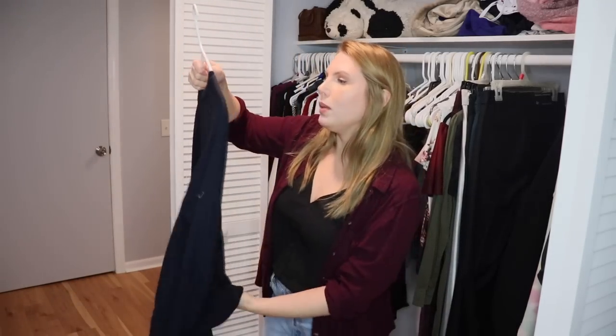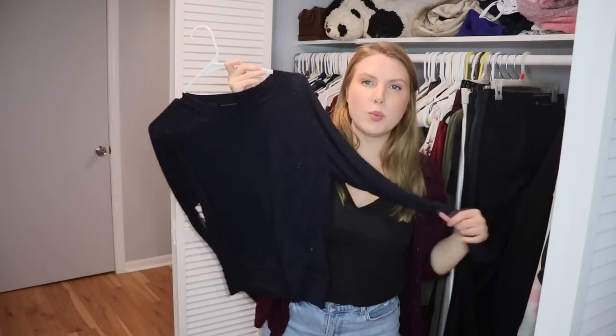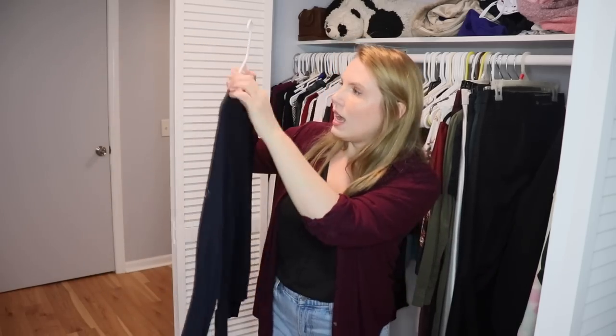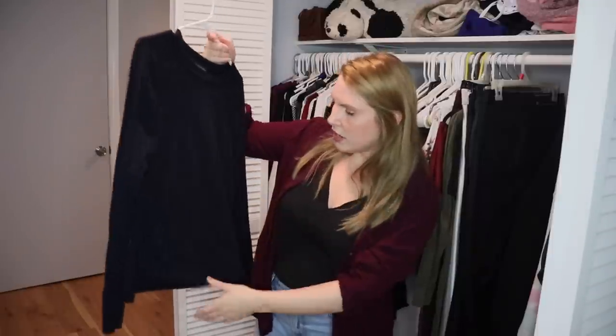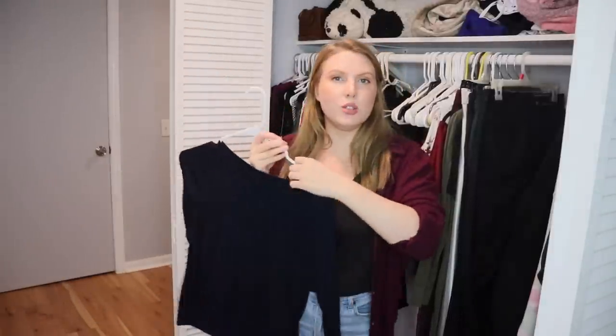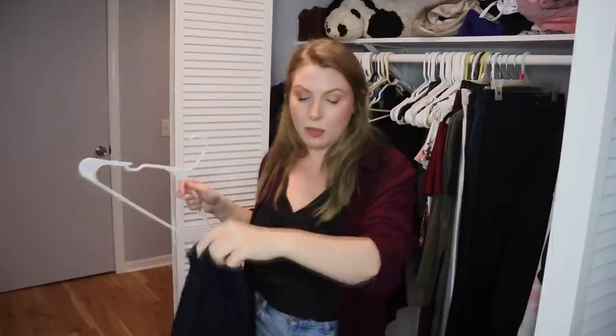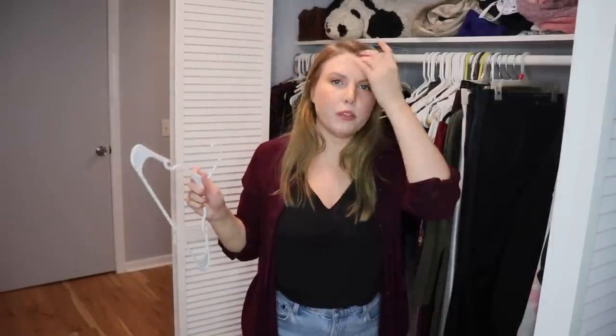This is a Banana Republic dark navy blue wool sweater that I love — but I stopped wearing it because it's starting to get little pieces of fuzz all over it and needs some tender love and care. So I'm putting it in my salvage pile. I would like to keep it; I just need to clean it up a little before I start wearing it again.